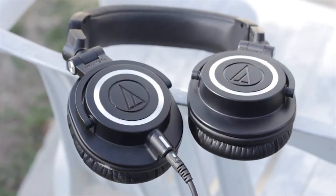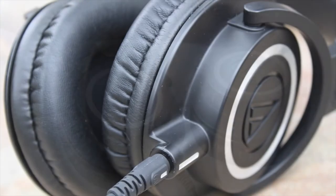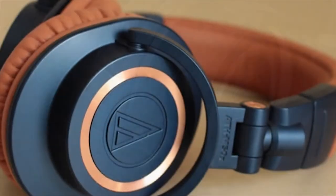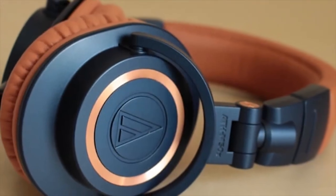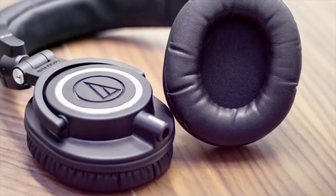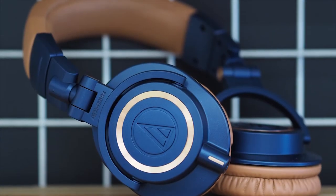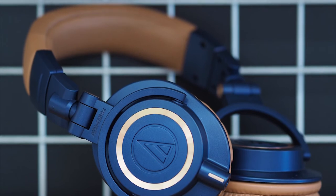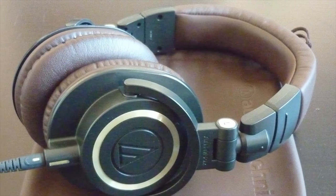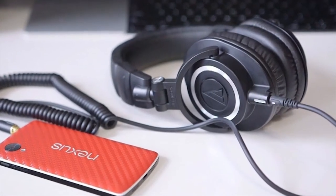They feature exceptional clarity throughout the extended frequency range, with deep, accurate bass response. Also, the pro-grade earpad and headband material delivers more durability and comfort. The ATH-M50X's earcups can be swiveled by 90 degrees. The ATH-M50X further has a detachable, single-sided cable system. It comes with a 3-meter coiled cable, a 3-meter straight cord, and a 1.2-meter straight cable. When not in use, the ATH-M50X can also be folded down and stored in its included carry pouch.